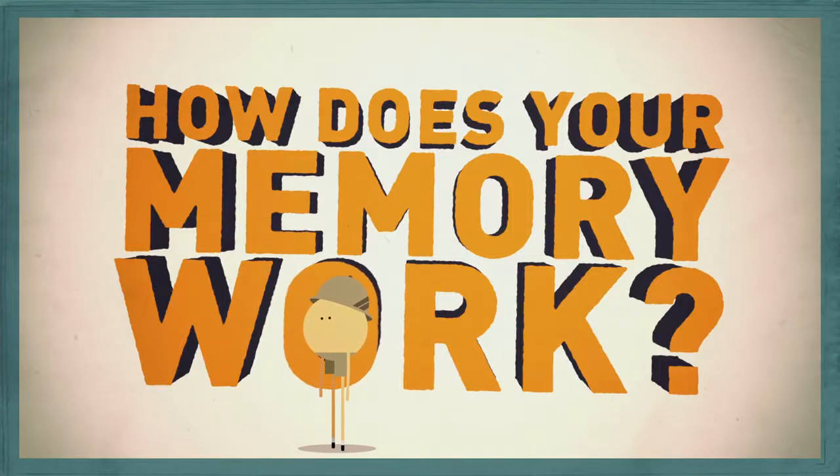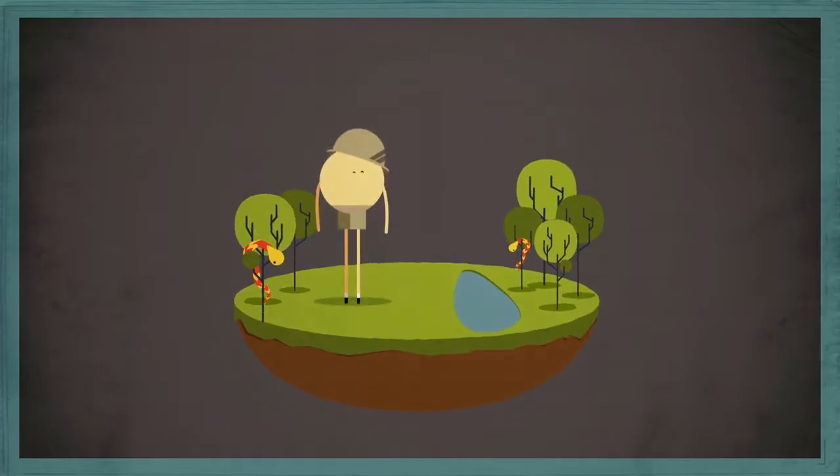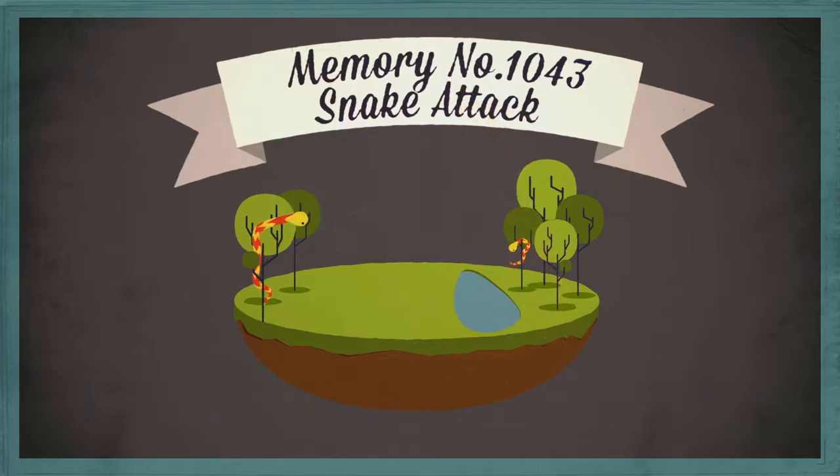How does your memory work? Your memories are interesting to think about — not just those sticky situations from your travels that you always tell people about, but what's going on inside your brain?